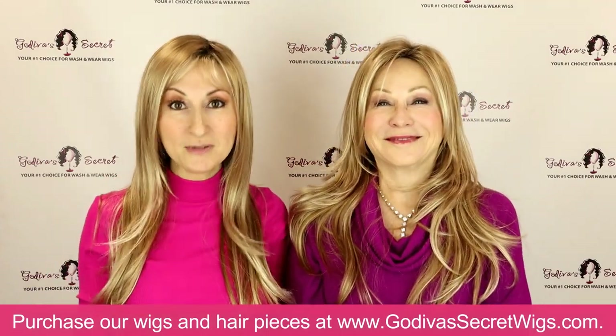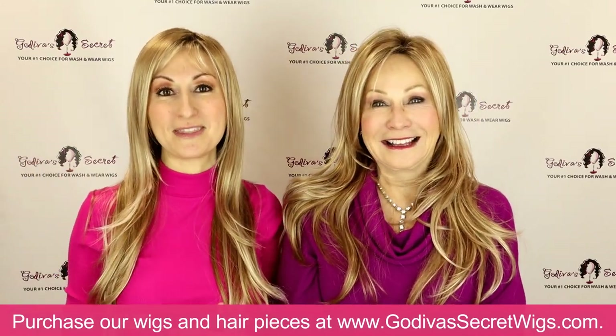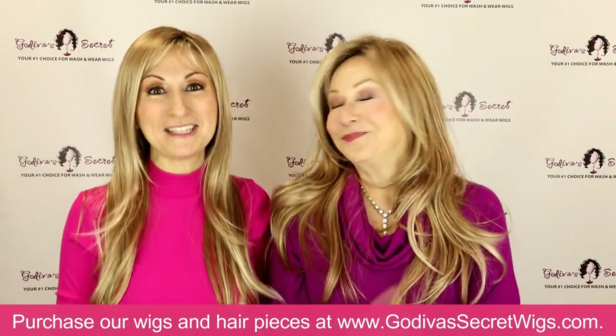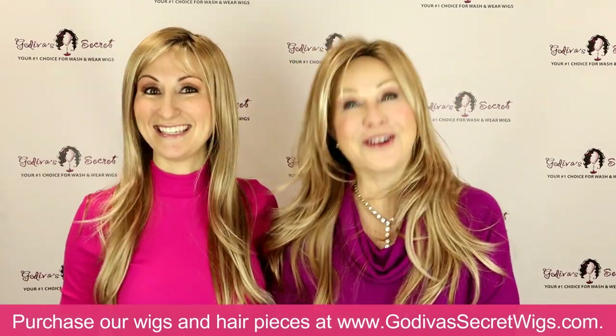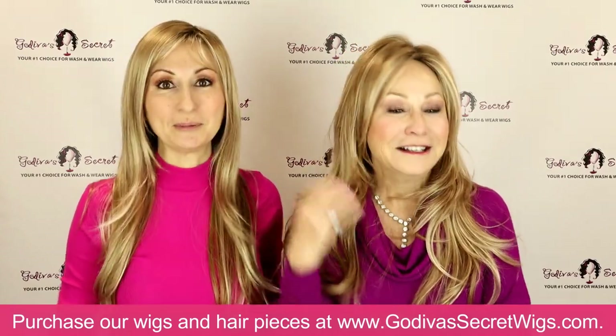So many years ago we thought about changing the name of thin Candace because we know it can be confusing, but so many people already own her and love her that we didn't want them to think we discontinued her. So we haven't really known what to do — we're making this video to hopefully help. She could be the wig formerly known as Candace. If you have a better name for her, let us know in the comments below.